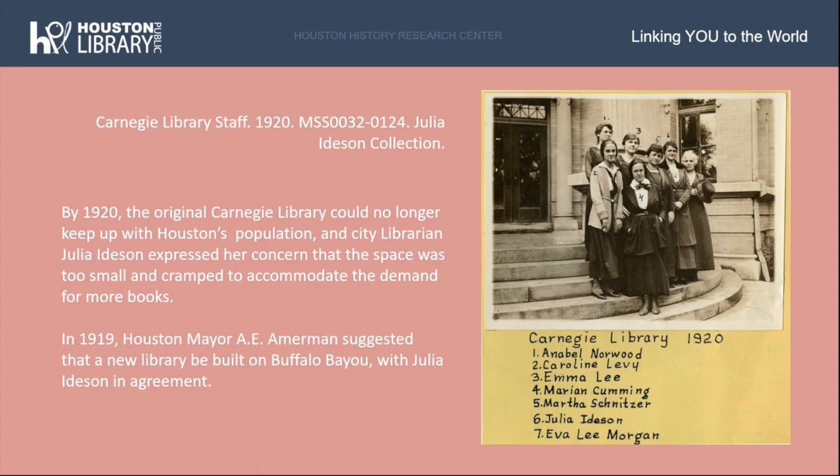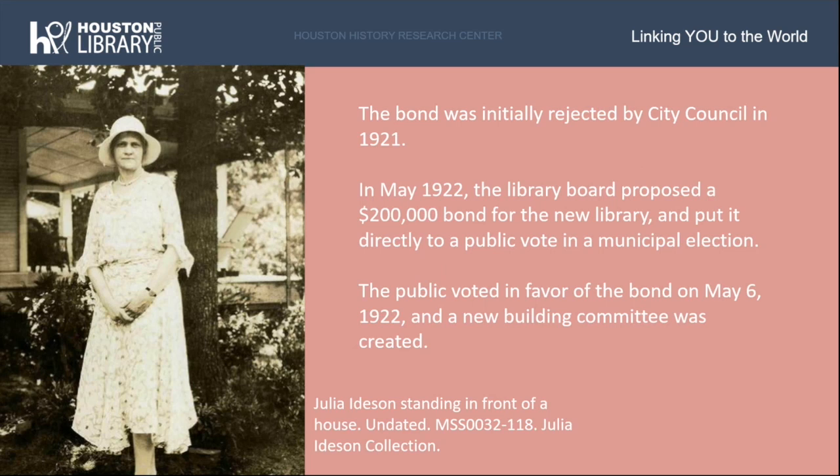You can actually see Julia Idison towards the right, second from right, labeled number six. The bond was rejected by city council, however, and the project needed a restart. In May 1922, the library board brought their proposed $200,000 bond for the new library directly to a public vote. The public voted in favor on May 6, 1922, and a new building committee was created in partnership with Julia Idison, chaired by Reverend Harris Masterson Jr. Here at left you can see another photo of Julia Idison.